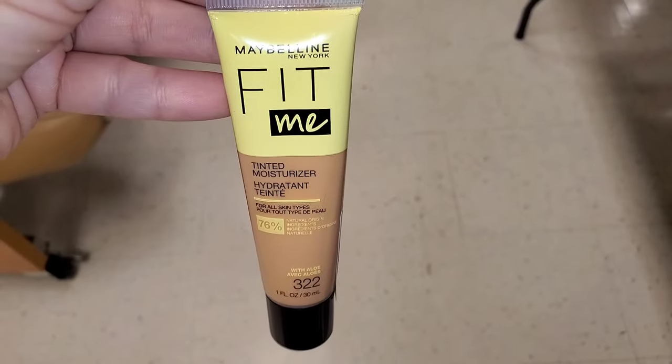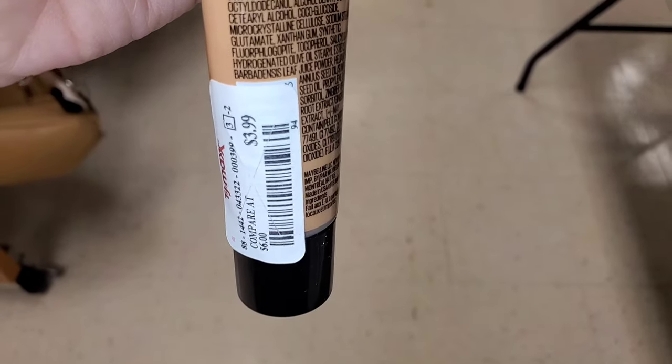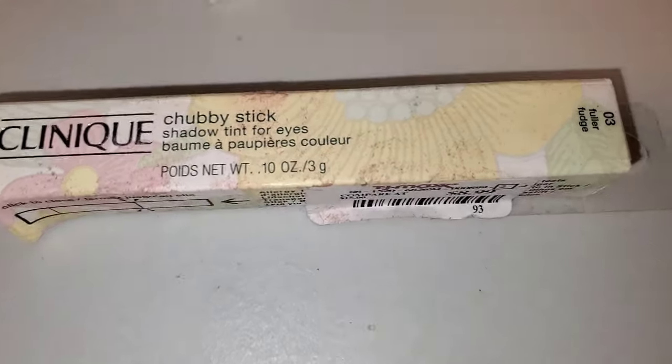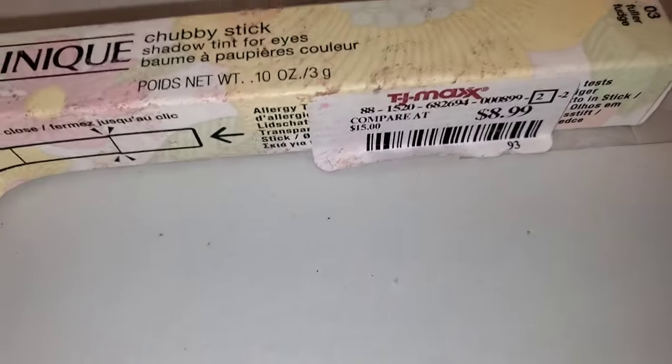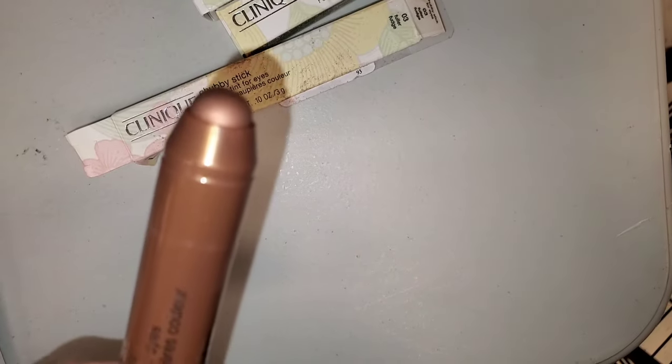I found this Maybelline Fit Me tinted moisturizer in the shade 322, was there for only $4. They also had this new Chubby Stick Shadow Tint for Eyes from Clinique in shade 03, going for $9. Here is how the shade looks on the inside — I think it's really beautiful.